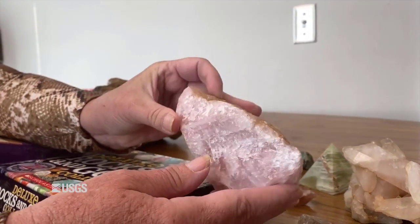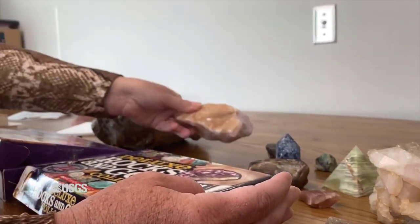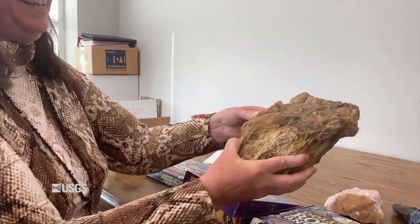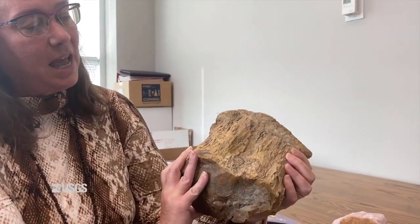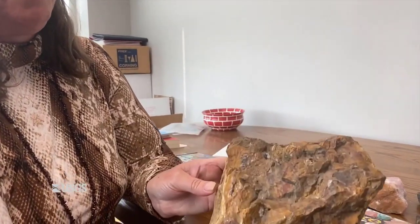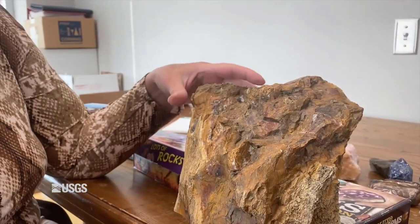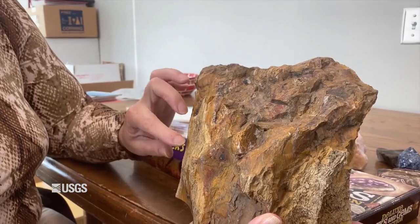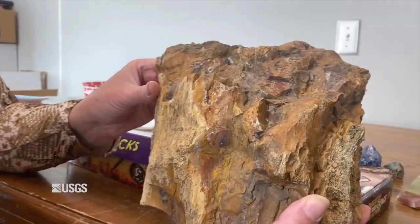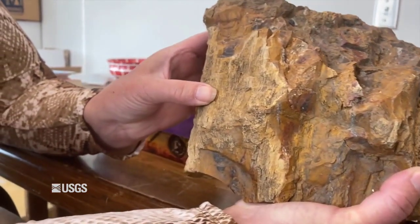And my favorite — who doesn't like rose quartz? We actually got this piece in South Dakota. South Dakota is very famous for its rose quartz; it's quite beautiful. And then finally — oh, this is really heavy — we have a piece of petrified wood. The bugs and spider webs are a bonus! This is tree that has been replaced with silicon dioxide — quartz — and you can still see bits of the bark.